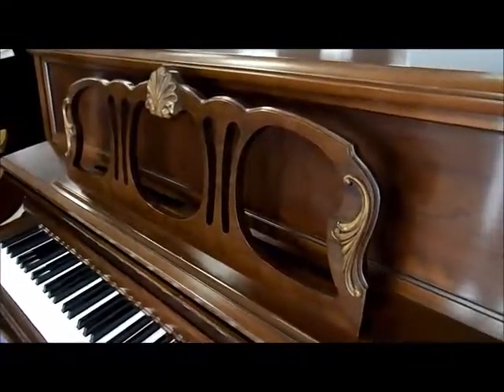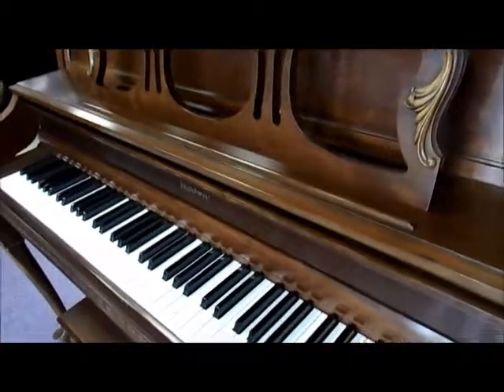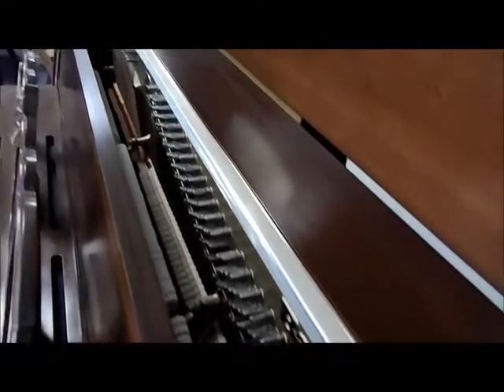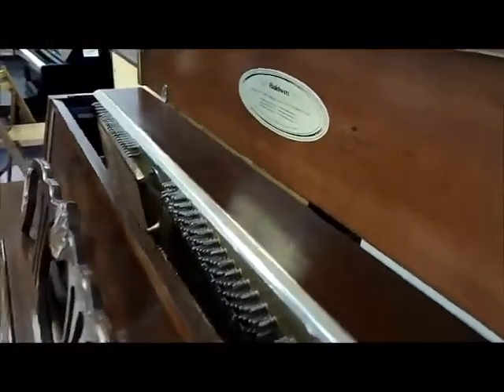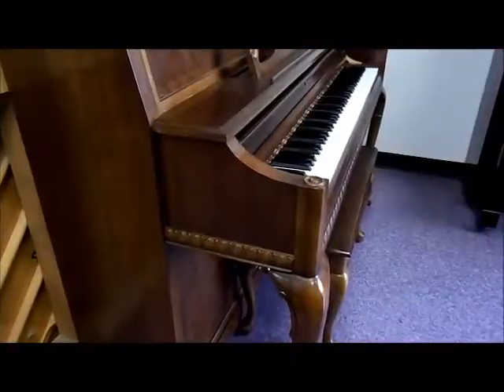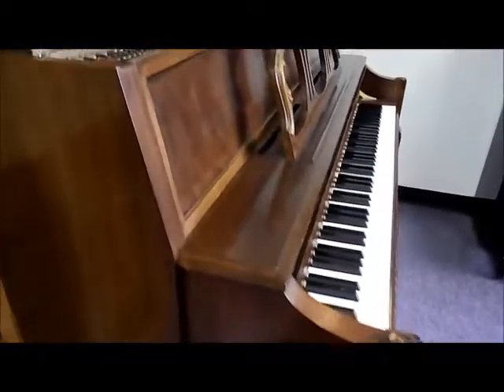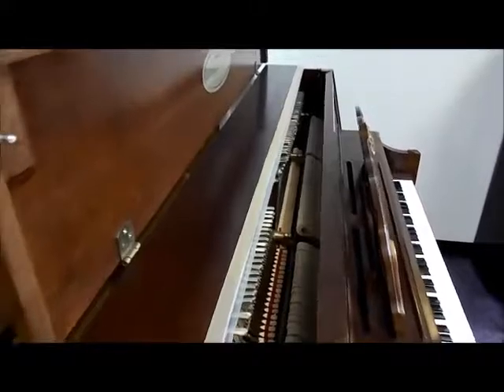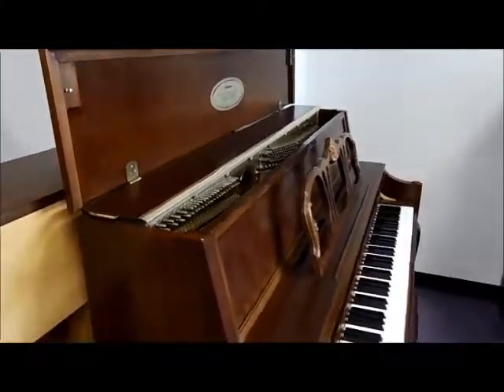Yes, this piano is the flagship of the Baldwin line and their top-of-the-line piano. It originally sold for well over five thousand dollars and is available here at Taylor's with our three-year full warranty for under three thousand dollars — and it includes the matching bench.